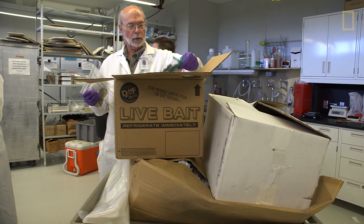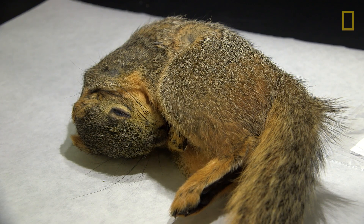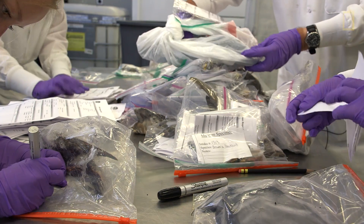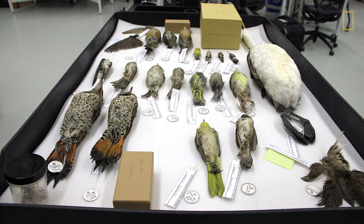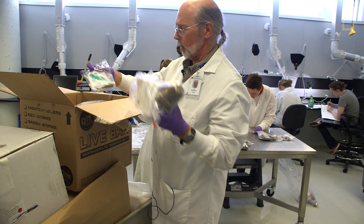The most common animals that we receive are things that you would see in your backyard. We get a lot of squirrels, many American robins, a lot of northern flickers. We've recently received a parakeet — that obviously escaped from someone's house. That's a baby chipmunk.